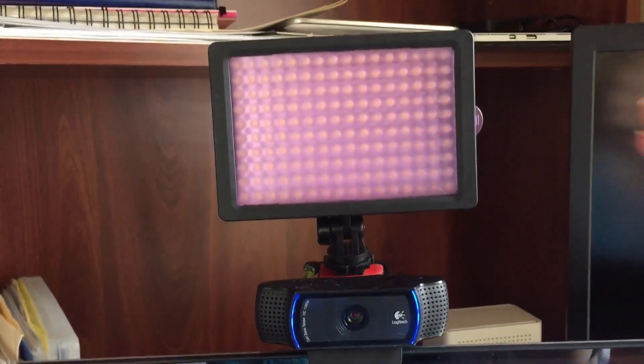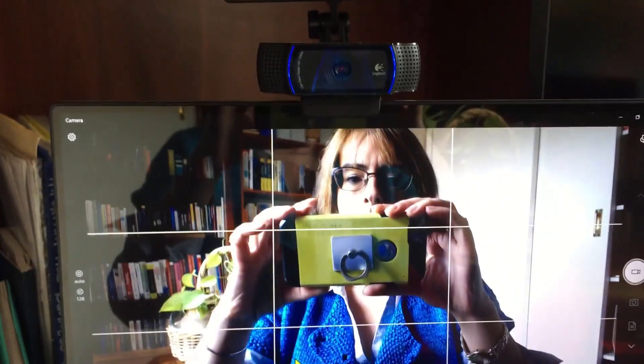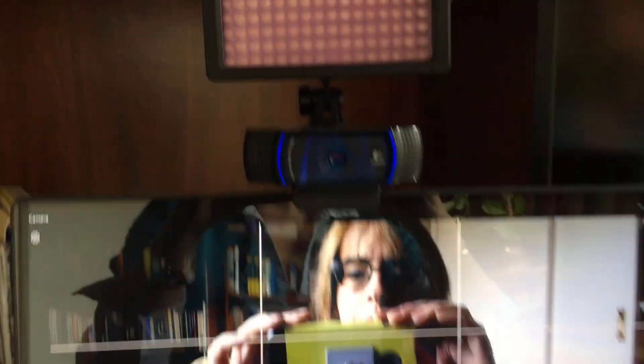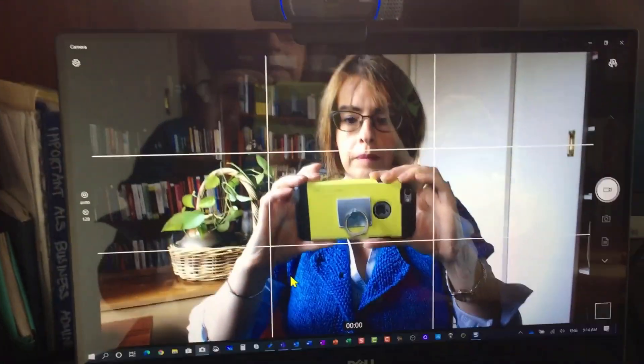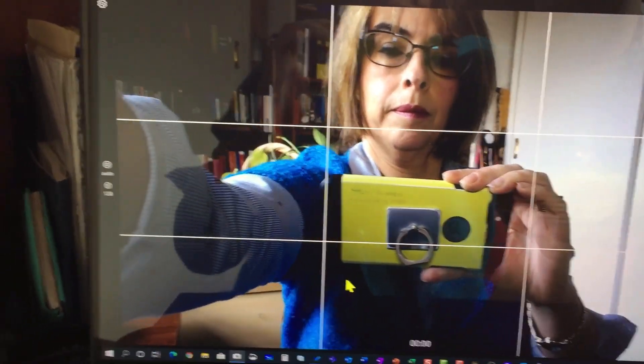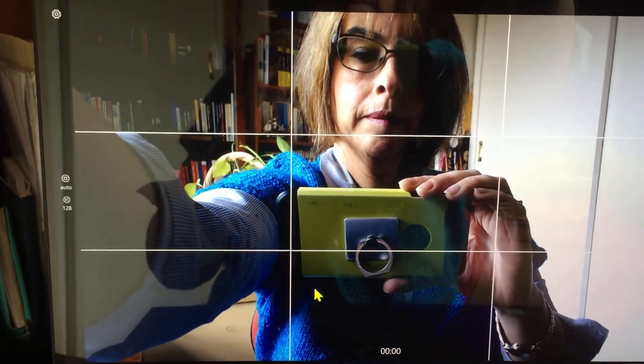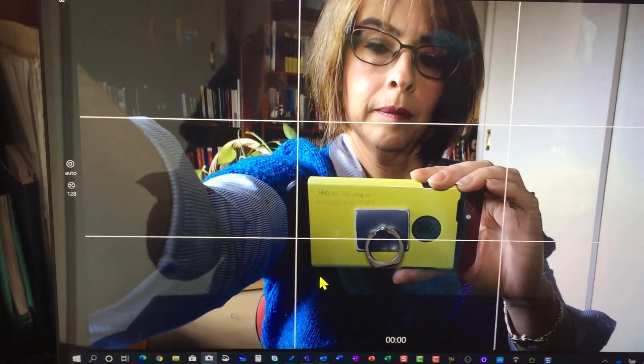What I would suggest is find a lighting source in your house. You do not have to go out and buy anything expensive or any specific photography equipment whatsoever. Find a lamp, find any lighting source, but the trick is put it directly behind your camera lens so the lighting source is on your face. That artificial light is not as flattering as natural sunlight, but at least we can see your eyes — and if we can see your eyes, we're on the right track.